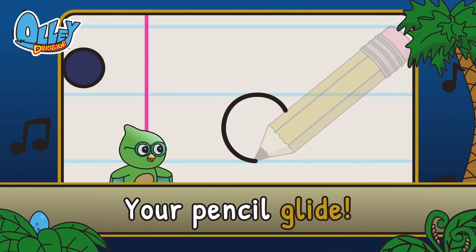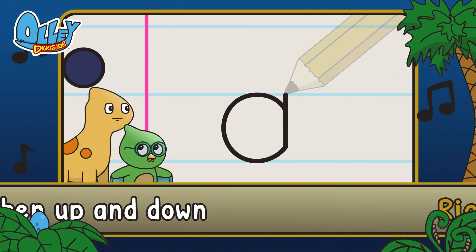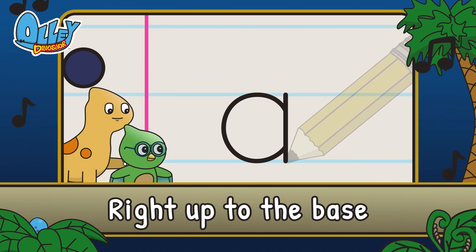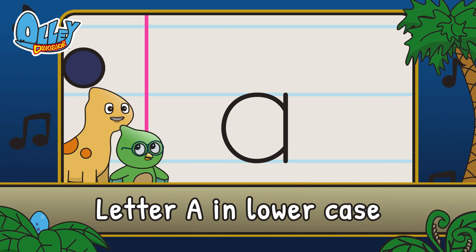Oh, you can let your pencil glide. Then up and down, right up to the base. That is how you write the letter A in lowercase.